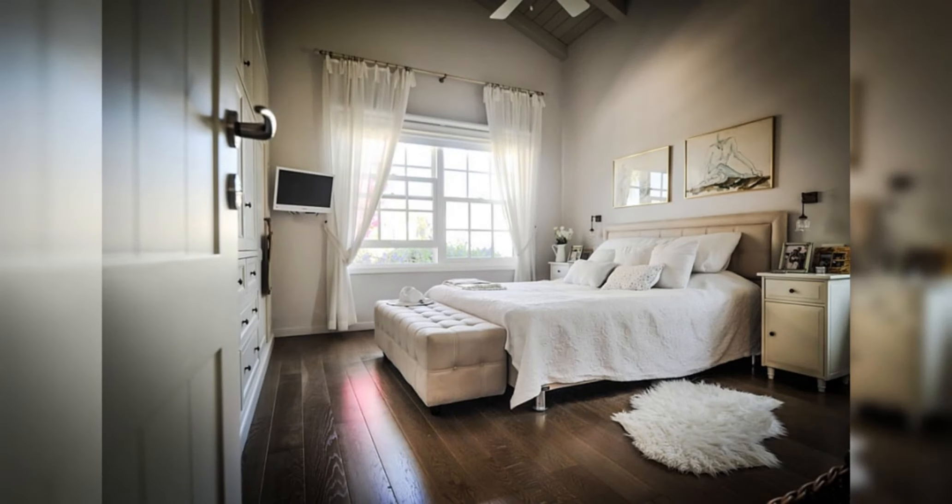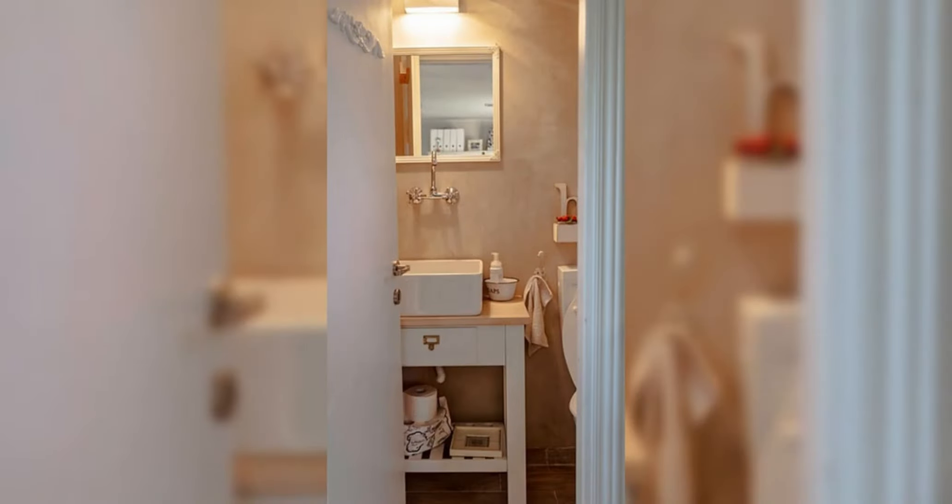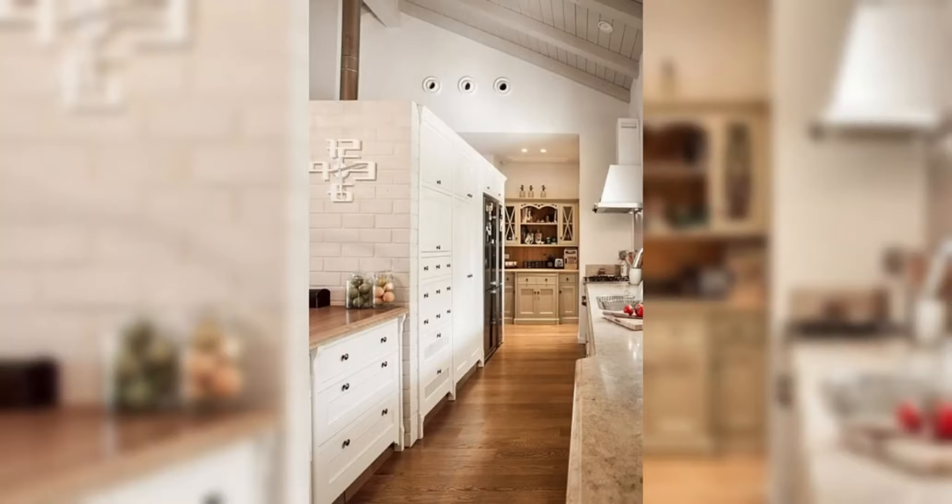Discover the spacious interiors, where open-concept living areas provide ample space for relaxation, play, and gatherings. From the stylishly appointed living room to the functional kitchen and dining area, every space is thoughtfully designed to foster connection and comfort.